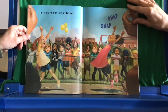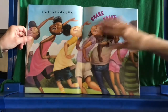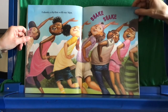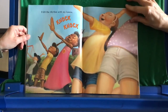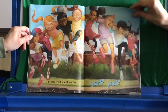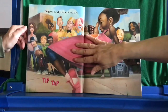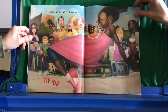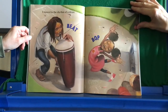I kept the rhythm with my fingers. Snap, snap. I shook a rhythm with my hips. Shake, shake. I felt the rhythm with my knees. Knock, knock. I walked the rhythm with my feet. Stomp, stomp. I tapped the rhythm with my toes. Tip, tap. I danced to the rhythm of a drum. Beat, bop.